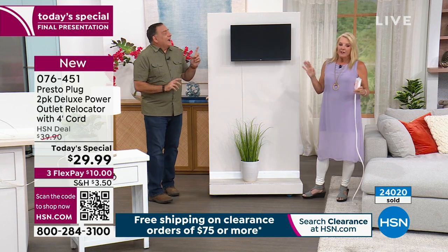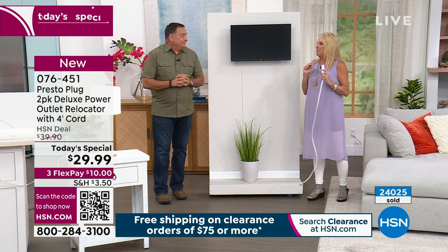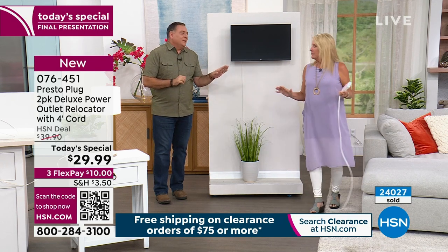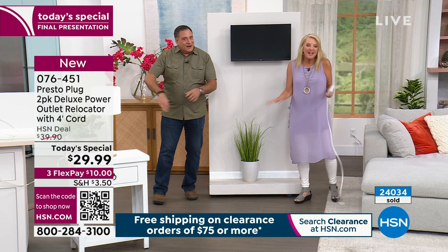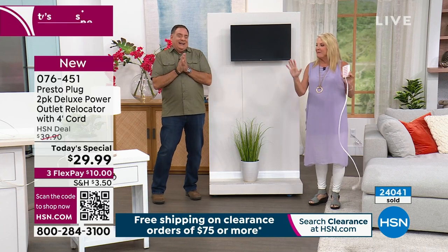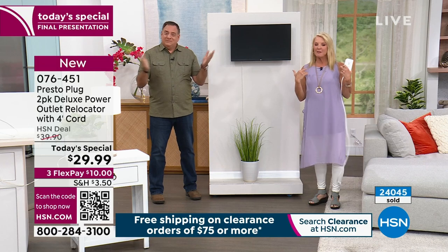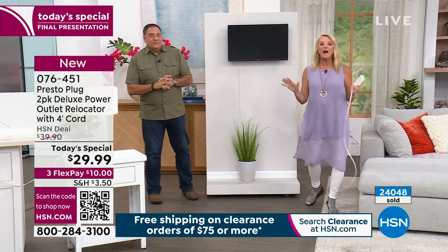Lou has learned something new about me tonight — I am absolutely obsessed with cord management. And before they put the camera on me, Lou even caught me straightening out the comforter on the bed. I'm literally a spaz — I like things to be neat and organized and look perfect because it lets my poor busy brain relax a little bit more. All right, let's go to the desk. Crafters, here we go.